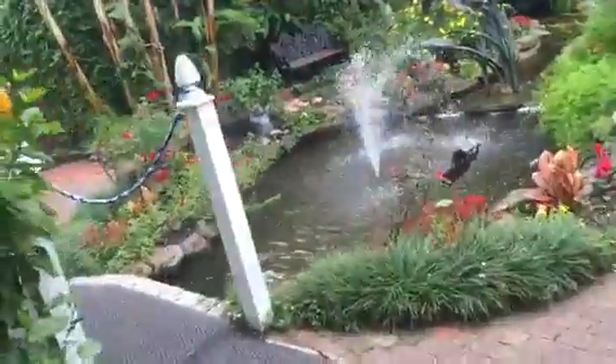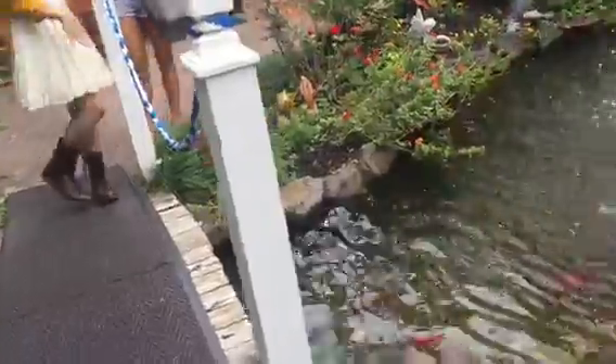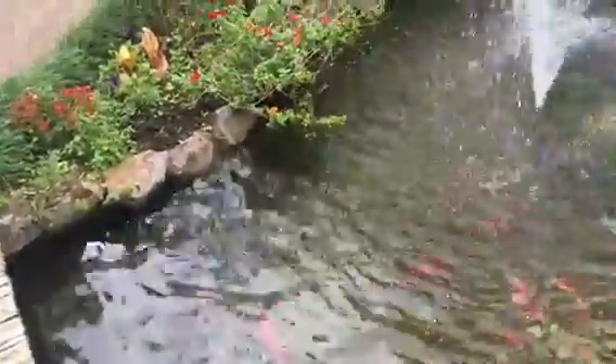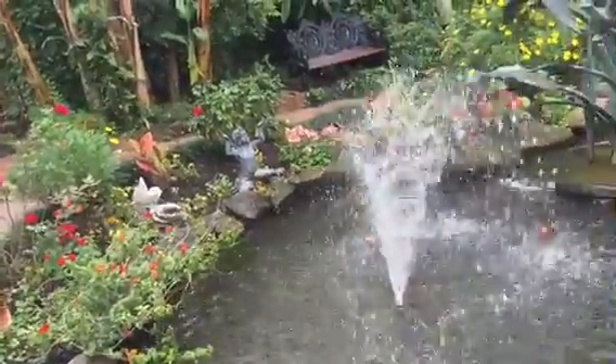It's an outdoor garden area that's really nice. Look at the koi tanks! I love koi tanks. I want my yard to look like this. It makes me want to go work on my yard. I'm still talking with that bird.